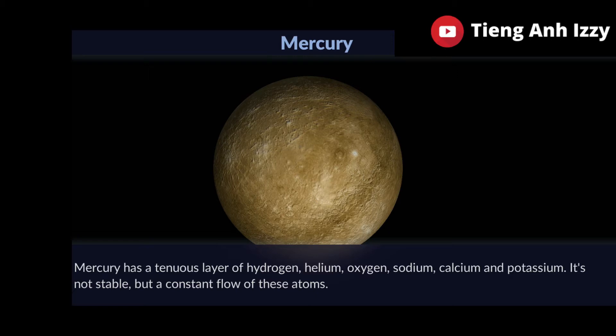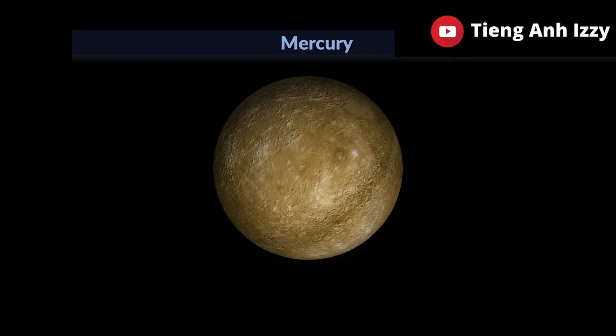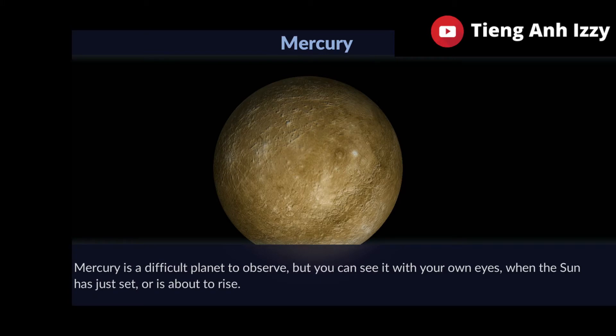It's not stable but the constant flow of these atoms. Mercury is a difficult planet to observe, but you can see it with your own eyes when the sun has just set or is about to rise.